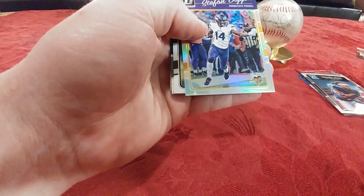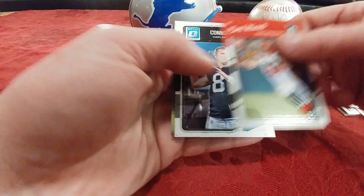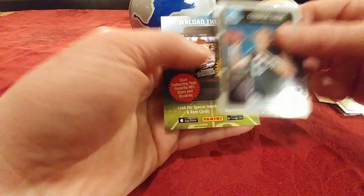Emmanuel Sanders. Stefon Diggs Refractor — not numbered. Carl Nassib. Connor Cook.